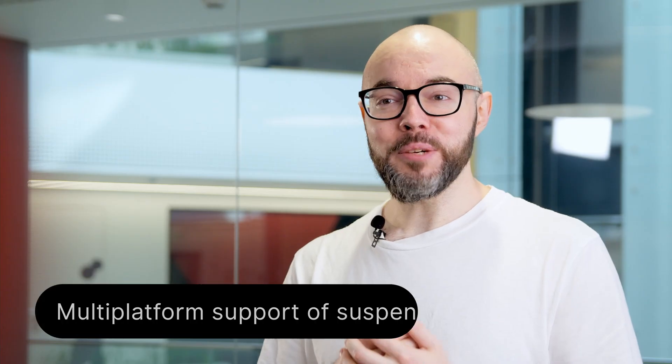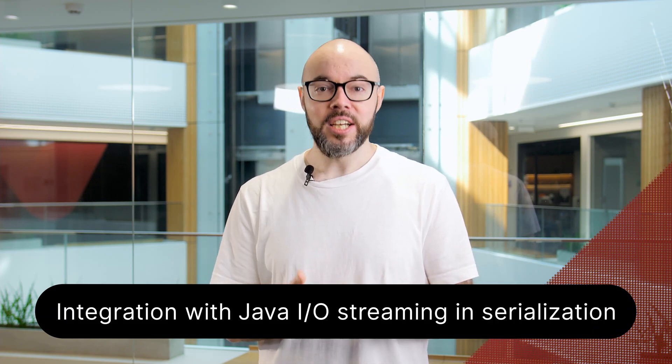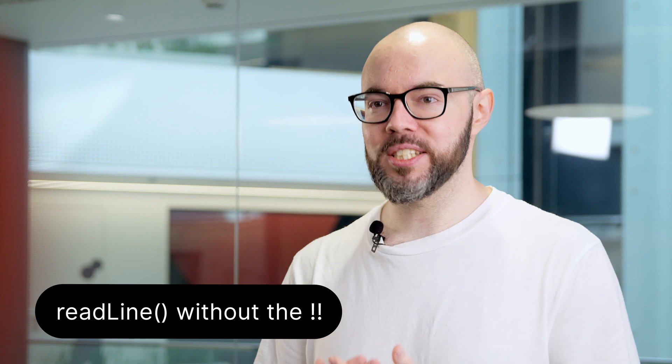The Kotlin team maintains three big libraries: the standard library, coroutines, and serialization. I want to mention three of my favorite updates. Multi-platform support of suspend tests in coroutines, which will improve the test suite for both KMM and JVM-only projects. Integration with Java IO streaming and serialization to support deserializing huge files. And getting rid of double-bang after the readLine function, to make the syntax of Hello World programs more intuitive for newcomers.